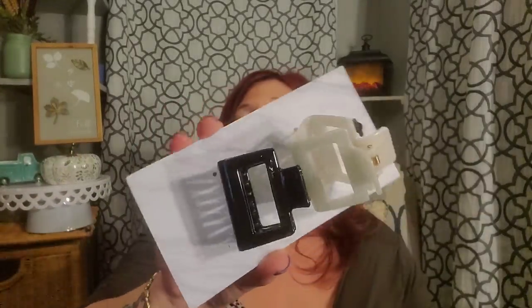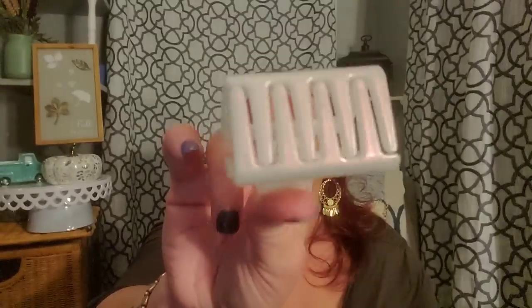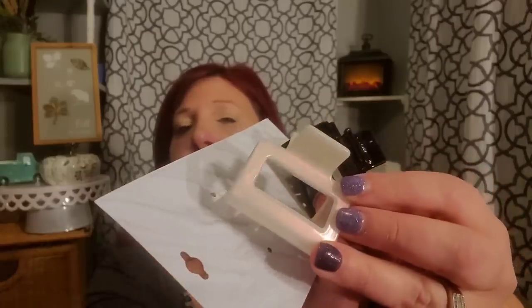I picked up some no-name brand hair clips from the Dollar Tree — the ones just marked made in China. Listen to how they snap — those are like hardcore hair clips. They'll hold my hair up and they are really pretty. The white one especially is iridescent. You get two for $1.25, which is always a plus.